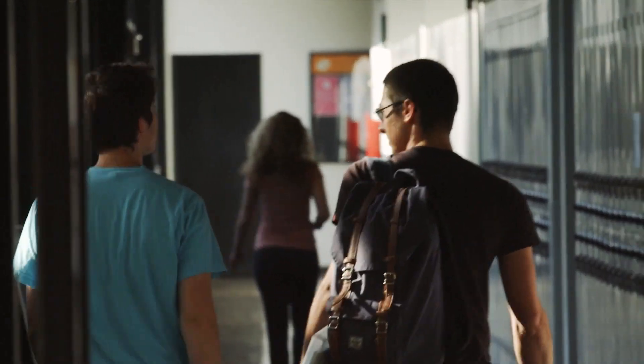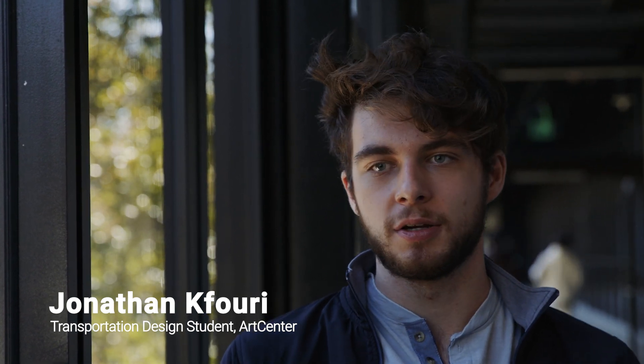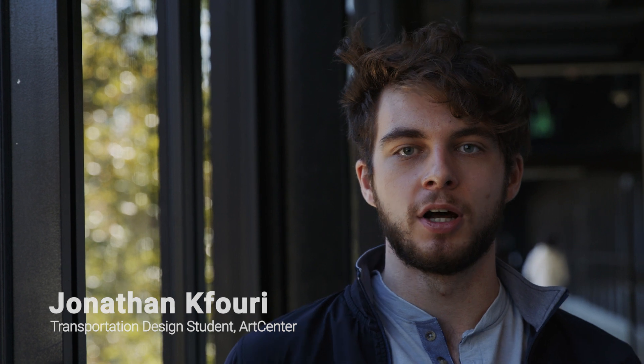With Gravity Sketch and VR, it really helps us be willing to combat changes and take them head on — not shy away from changing your design up until like the week before finals. So that's been awesome.